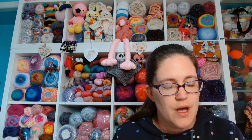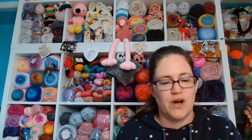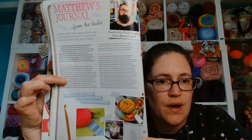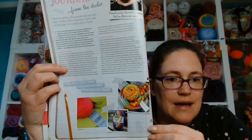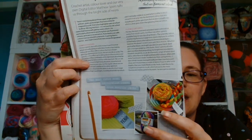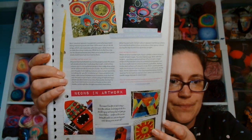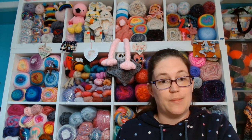Matthew's Journal from the Studio — crochet artist, colour lover, and their very own digital editor Matthew Spears talks through the bright side of neons. There is this wonderful article about Matthew and his work with neons. And I am a fan of neon, just saying. That would be nice to read while you enjoy your cup of tea or coffee.